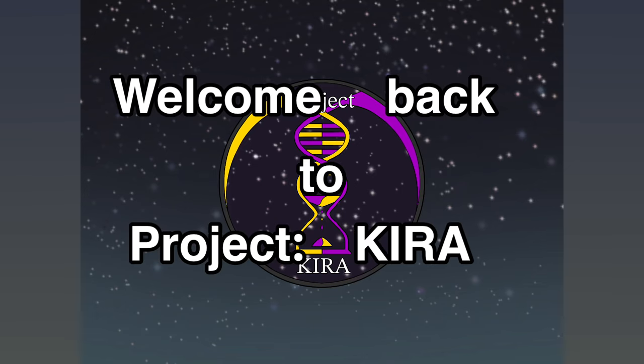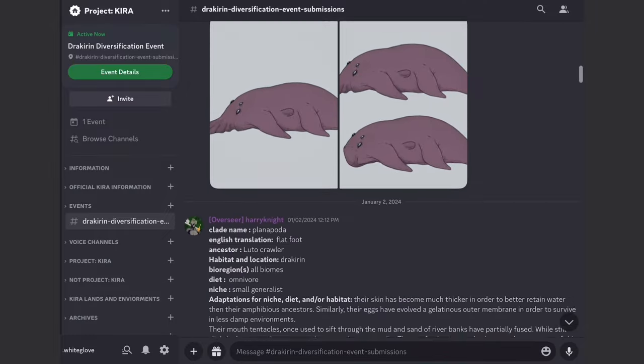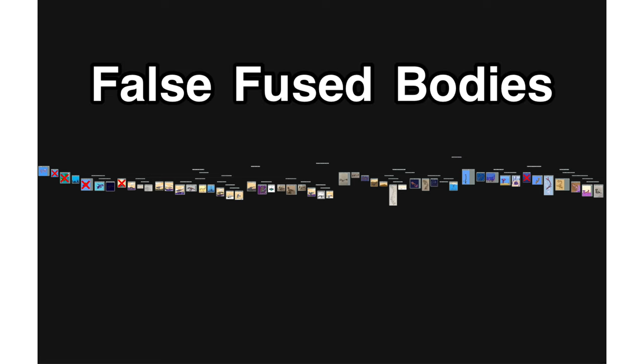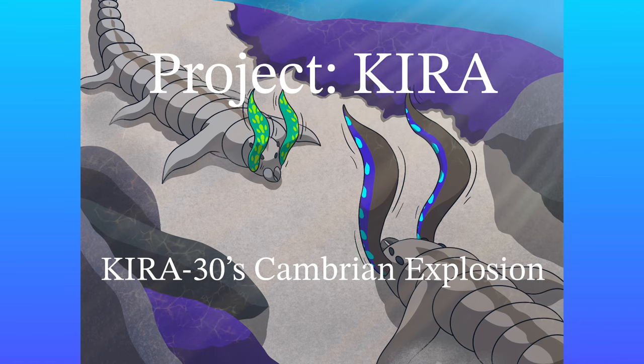Welcome back to Project Kira. This is a collaborative speculative biology project that all takes place on the Project Kira Discord server. Last time, we took a look at the small but diverse clades of the false fused body creatures that stem from Oceanus false's vermissa. Today we will be looking at the last two major clades of premuskira that were birthed during this time of rapid diversification.